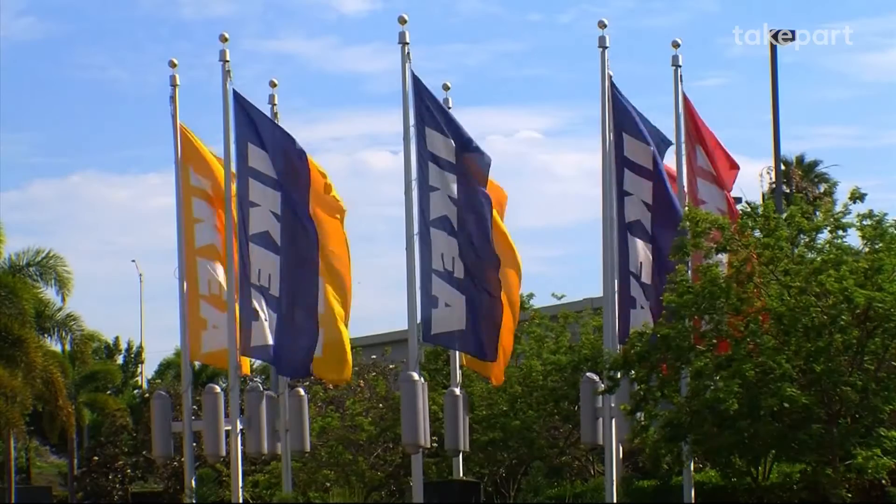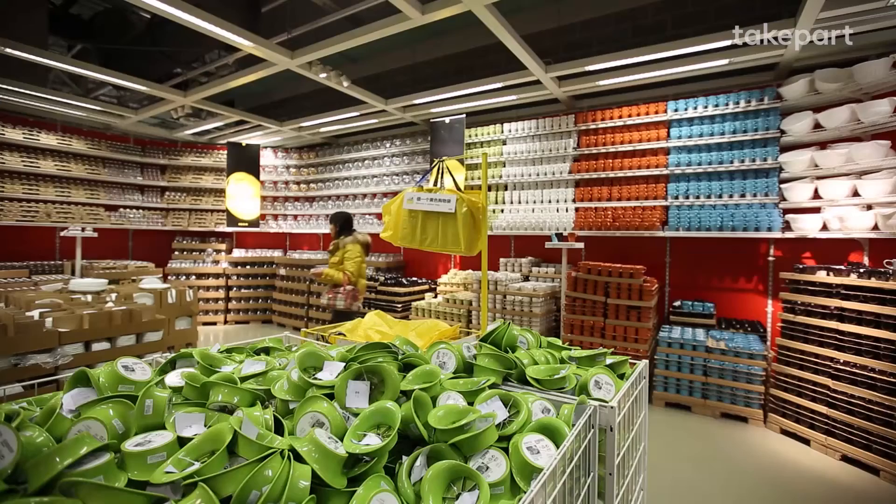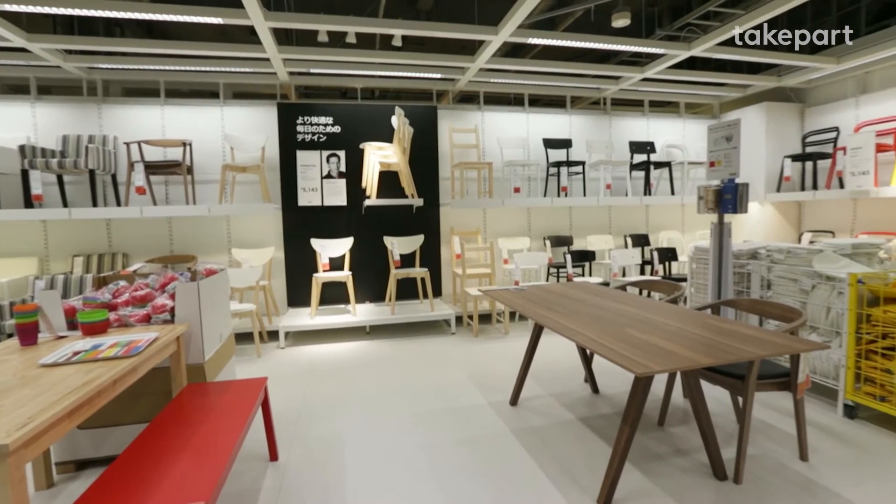IKEA is one of the largest consumers of plastics in the world today. With the production license that we've issued to them, they now have the opportunity to, instead of getting all their plastics from fossil fuels, start to get it from renewable resources.